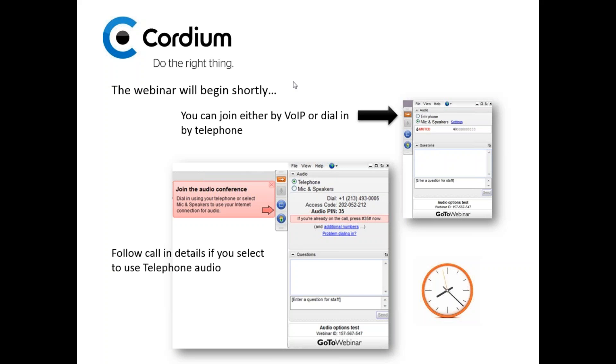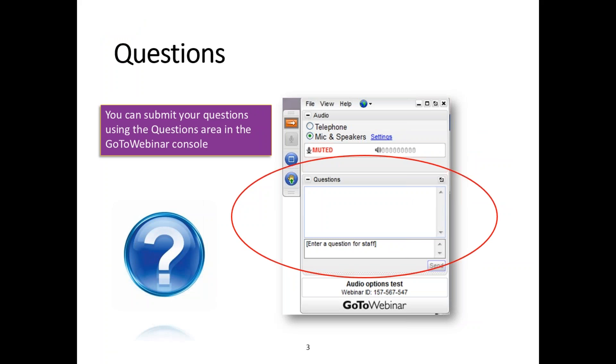Joining us on today's webinar is my colleague Richard Hudson, and also my colleague Jordan Schwartz, who is our head of software development and our pilot application. Good morning, Jordan. Hi, everyone. Good morning.